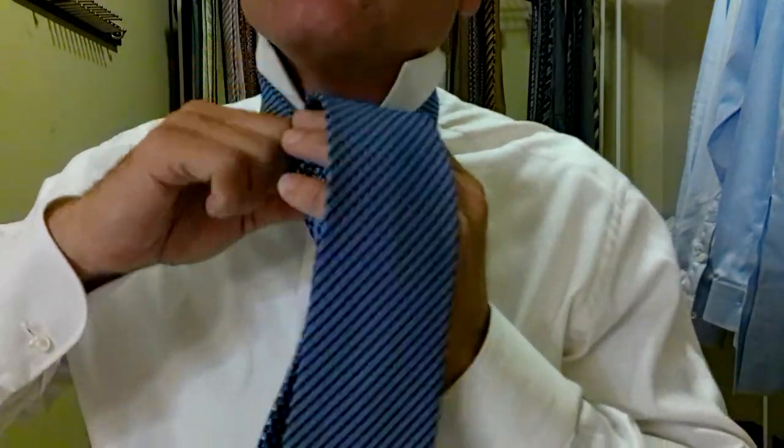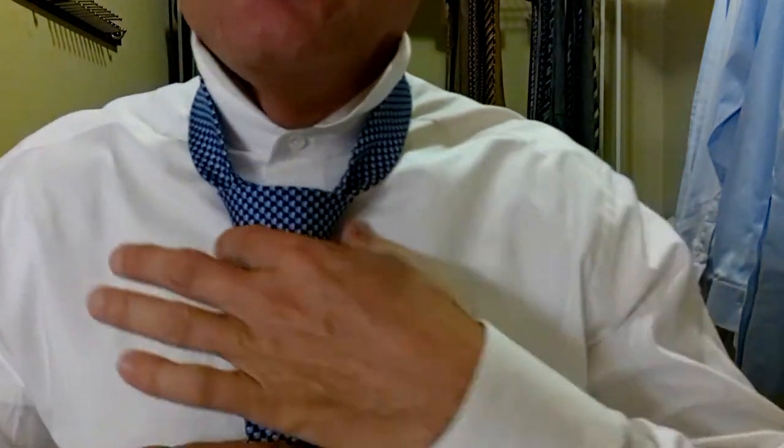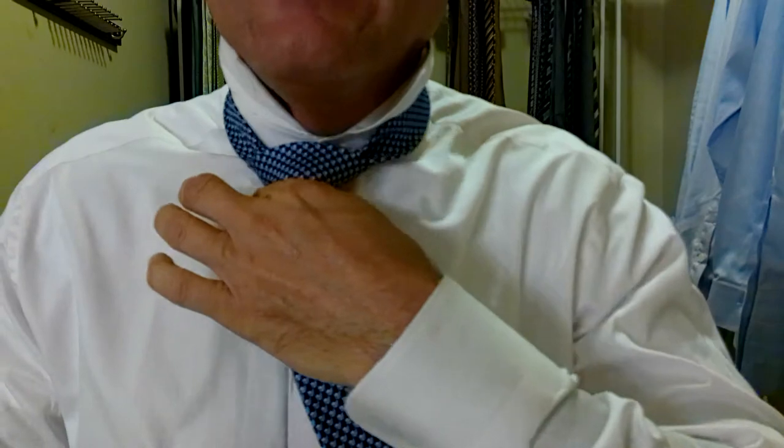We want to push the tie down through the pocket we just created, hold the top of the pocket, pulling the tie. One thing about Ferragamo ties — where that silk is so smooth, they tie beautifully. Probably the easiest tie to tie out there from a feel standpoint. Now we're going to hold onto the knot, pull on the long part of the tie, and there's our perfect little triangle. Hold onto the knot, pull the short part of the tie to bring it up to our neck.